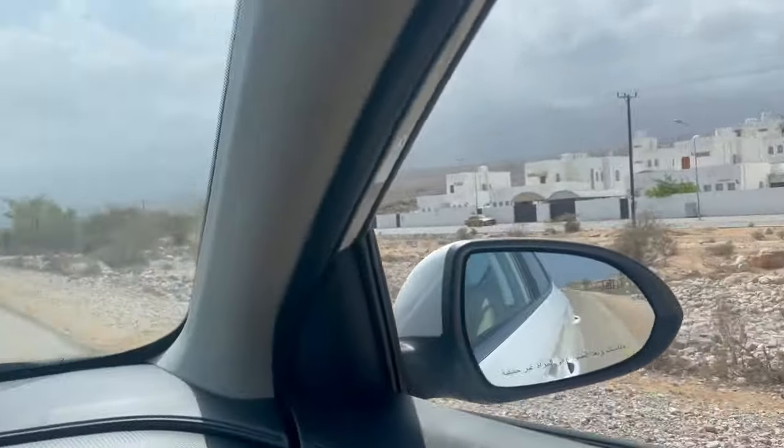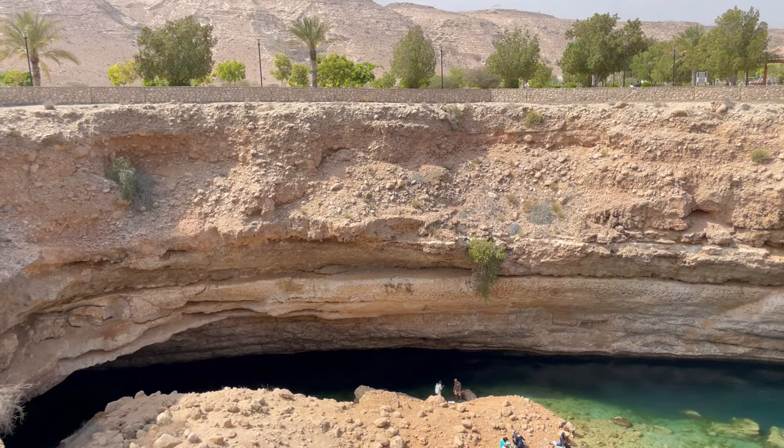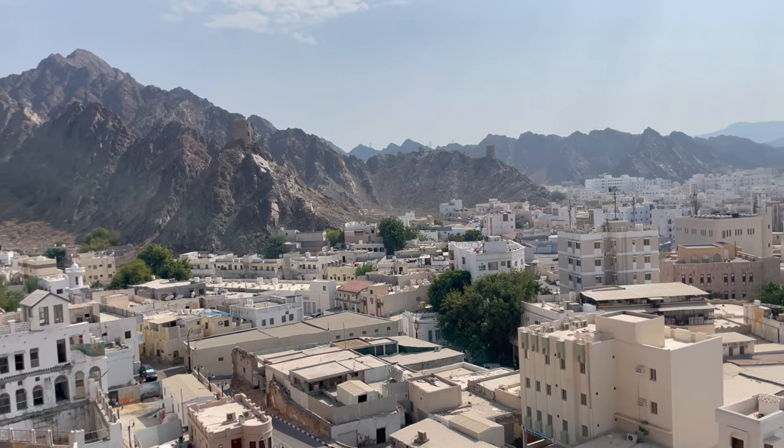Oman boasts a wealth of attractions that offer a blend of tradition, natural beauty and modernity. Here is my 2023 Oman itinerary.